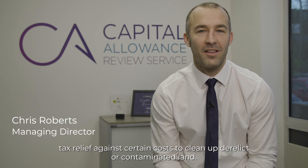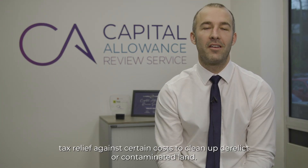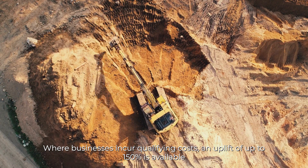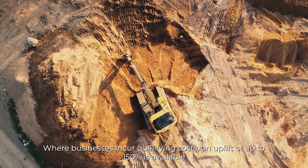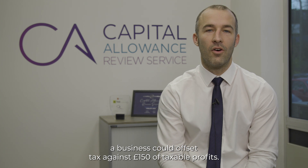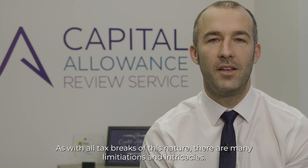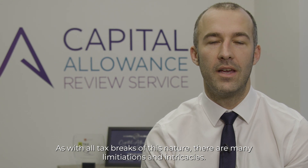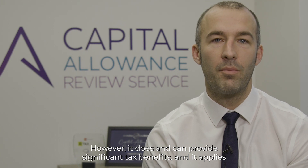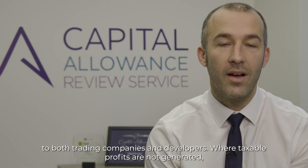Land remediation is a tax relief against certain costs to clean up derelict or contaminated land. Where businesses incur qualifying costs, an uplift of up to 150% is available. Therefore, for every £100 of qualifying spend, a business could offset tax against £150 of taxable profit. As with all tax breaks of this nature, there are many limitations and intricacies. However, it does and can provide significant tax benefits, and it applies to both trading companies and developers.